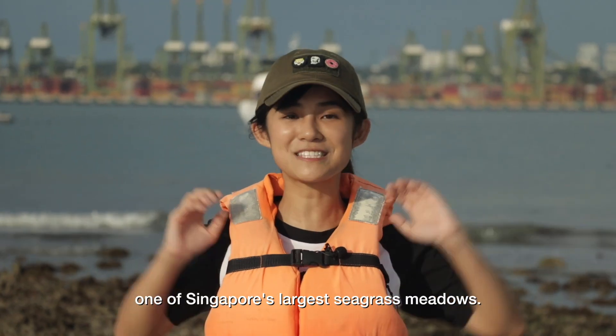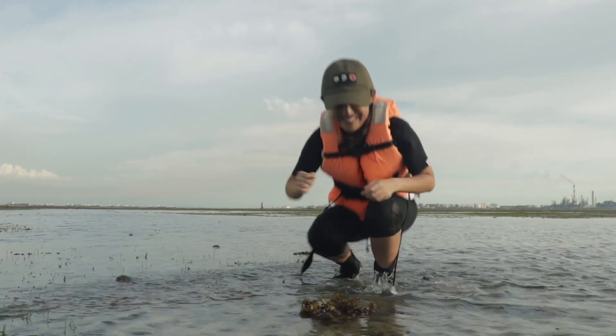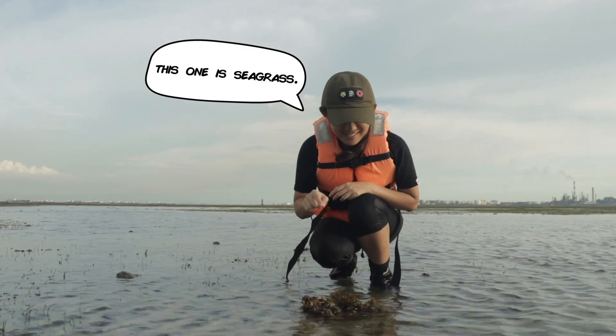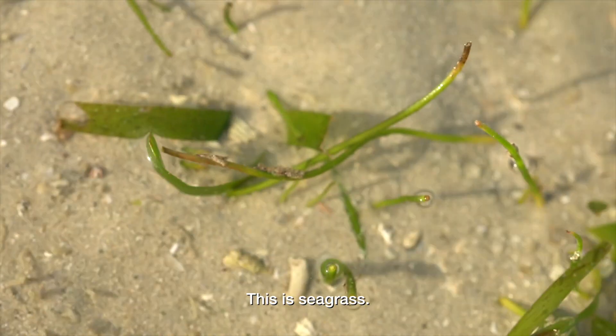I'm here at Siren Reefs, one of Singapore's largest seagrass meadows. This one is seagrass. Seaweed lah. This is seaweed. This is seagrass.